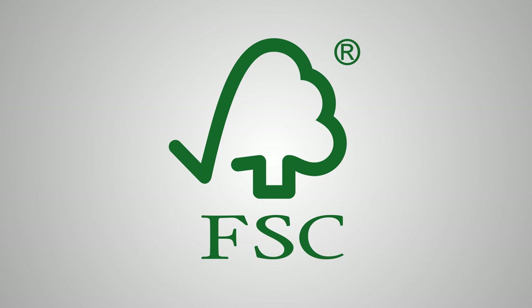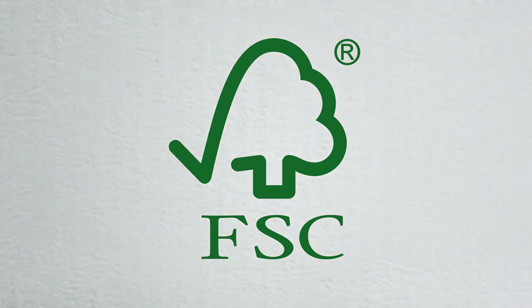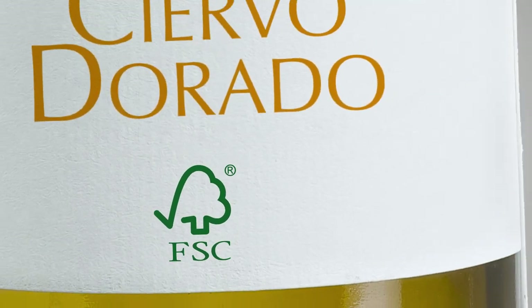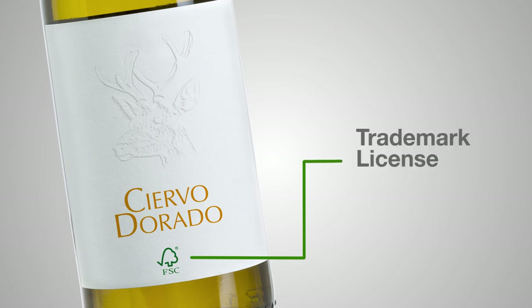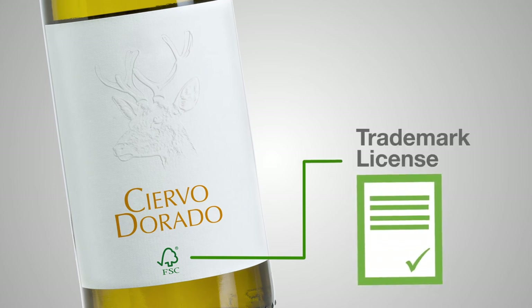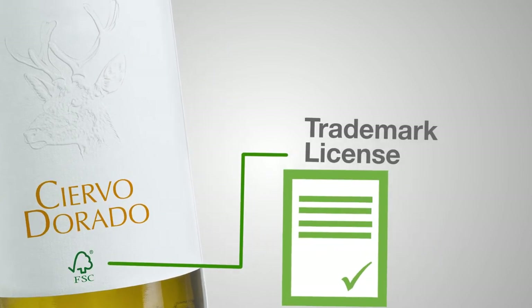Annual audits and short notice inspections can sometimes be asked for. If your customers apply your labels without changing, altering or remanufacturing them, they don't need to be COC certified. However, to use the FSC logo for promotional purposes, they will need to apply for a trademark license.